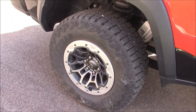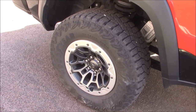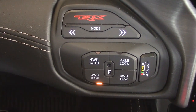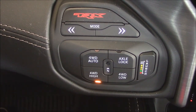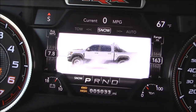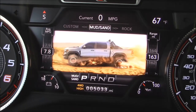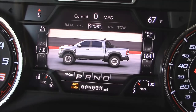By the way, the rear differentials do lock, not so much for the front. For serious off-roading, here are your controls: 4-wheel drive automatic for the street, 4-wheel drive for the dirt, and 4-wheel drive low for serious dirt. There's a mode button that gives settings for snow, tow, sport, Baja, rock, mud, sand, and custom — you get the idea.